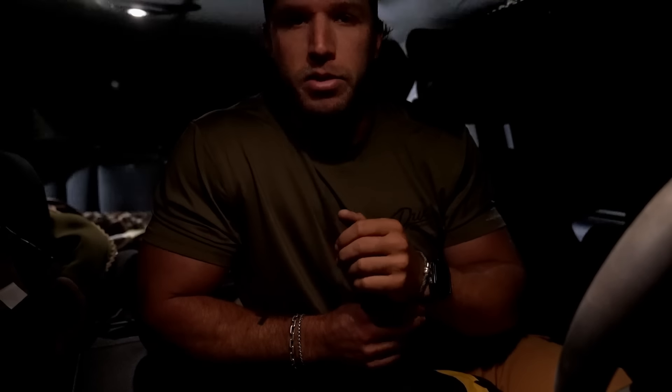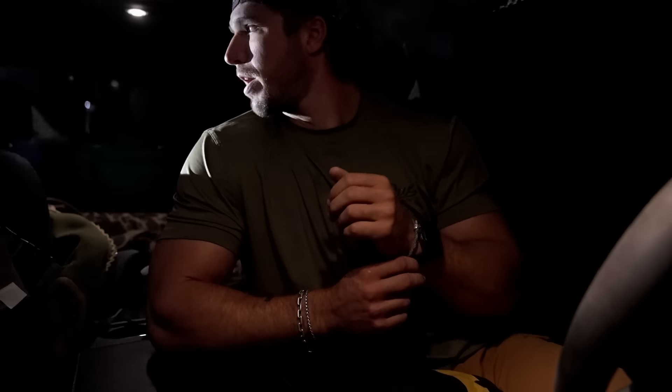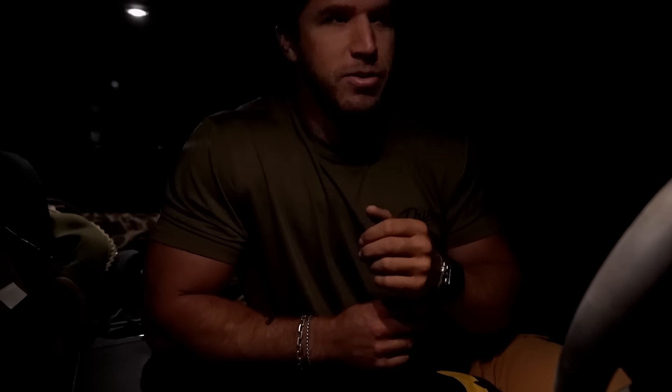The only thing we've got to worry about today is if they come back to the field, and if they do, Whitey is going to shoot them in the face. Ain't that right, Whitey? I'm ready to rock. Whitey's ready to rock. Let's get after it, guys.